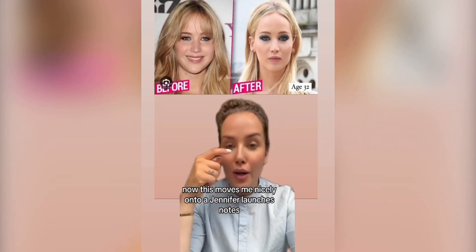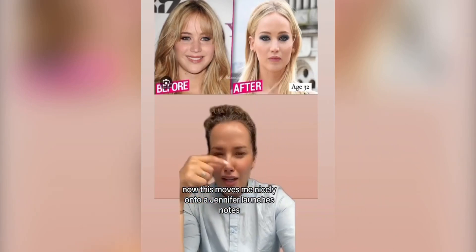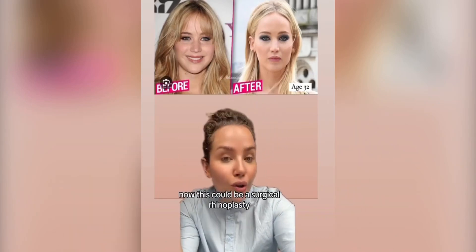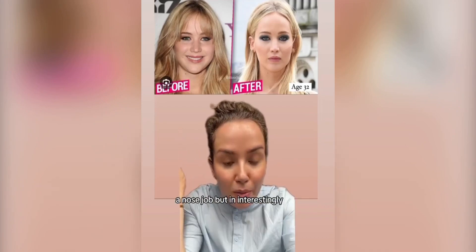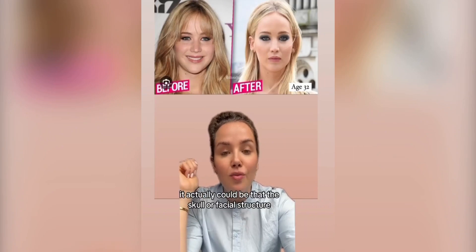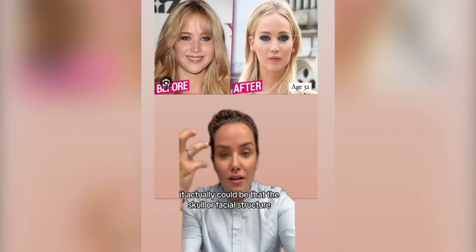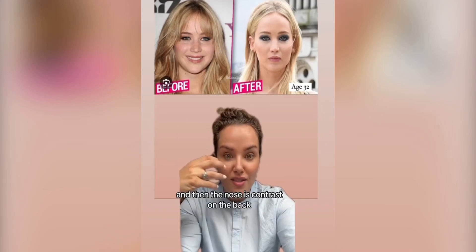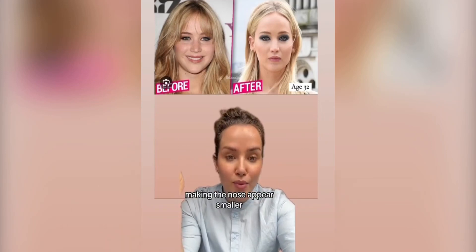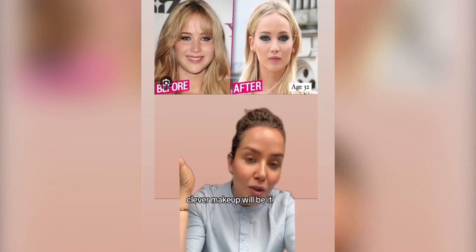This moves me onto Jennifer Lawrence's nose — it looks like it's shrunk. Now, this could be a surgical rhinoplasty, a nose job. But interestingly, it could actually be that the facial bone structure has reabsorbed and the nose has shrunk back, making the nose appear — actually become — smaller. Clever makeup will also be a factor.